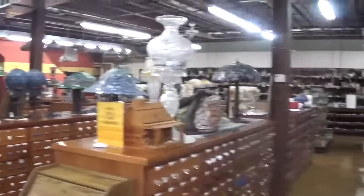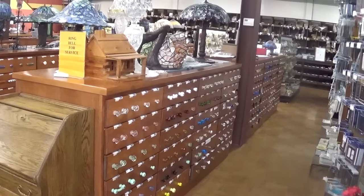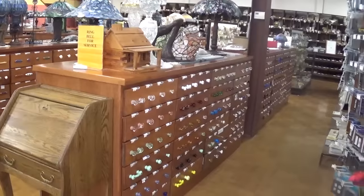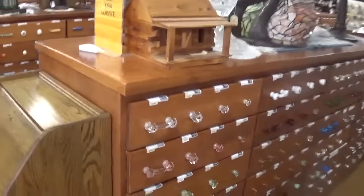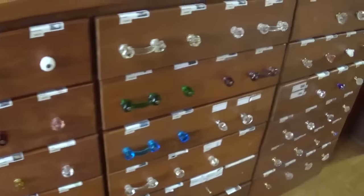And then now to the main hardware displays. These cabinets have — I don't know how many drawers — six times four, twenty-four drawers apiece. They were built by a local builder and they display our brand of hardware. These are the glass knob collections.